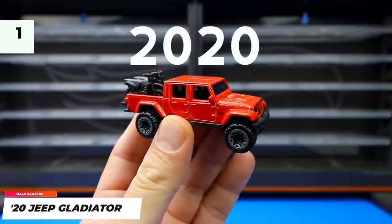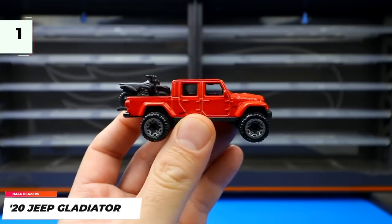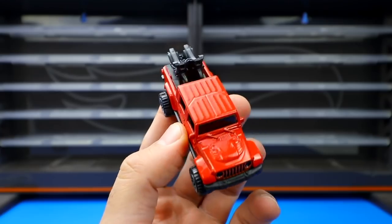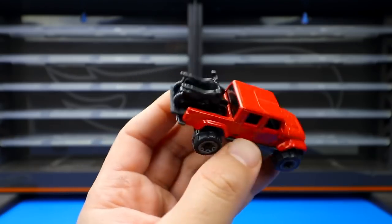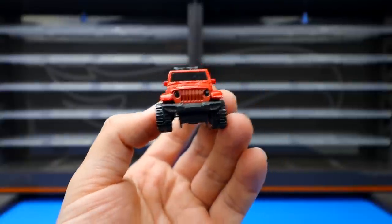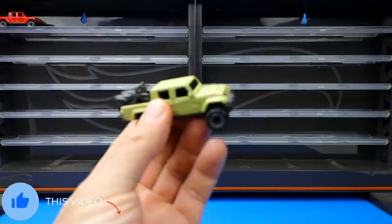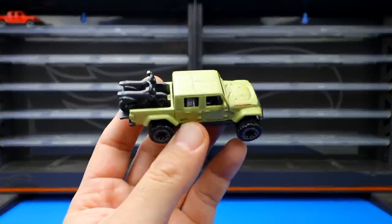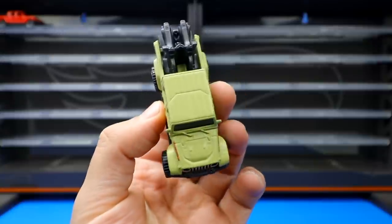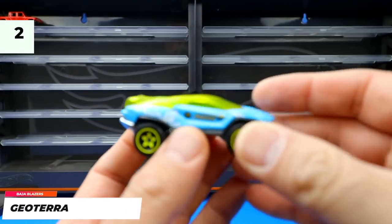We'll start with the Baja Blazers series and the first one is the 2020 Jeep Gladiator, which first came in this nice-looking red color — it's got the motorbikes in the back, big wide wheels and fenders. This one is the recolored variation in a tan army style color, which is pretty neat looking, and that will be our first recolor.